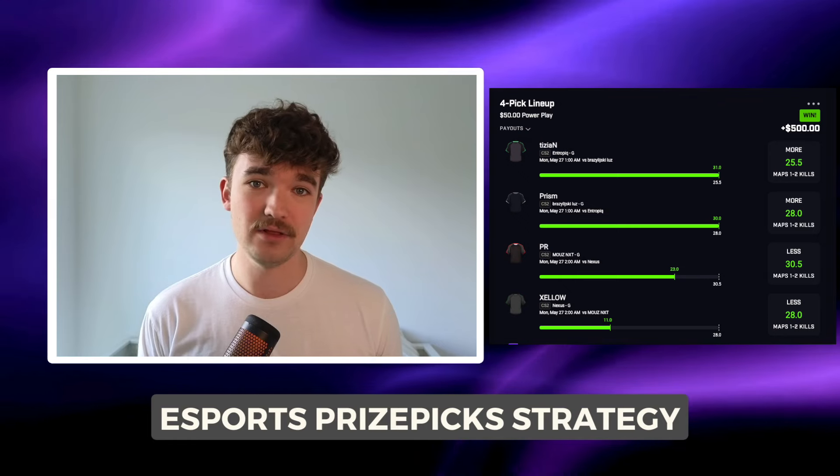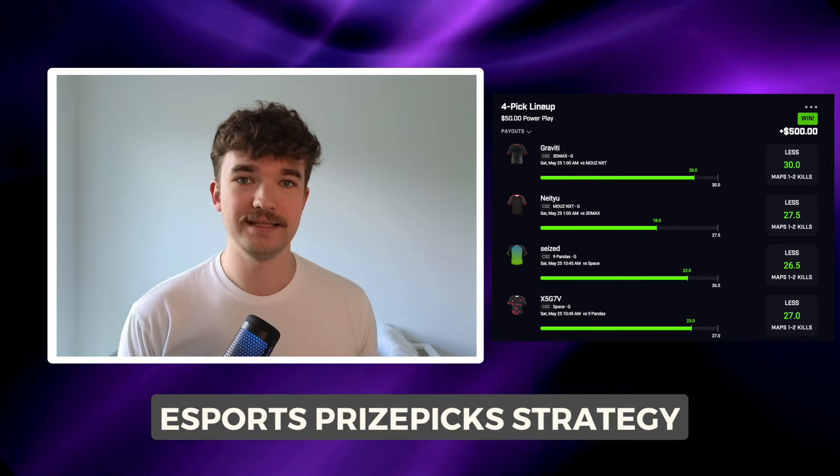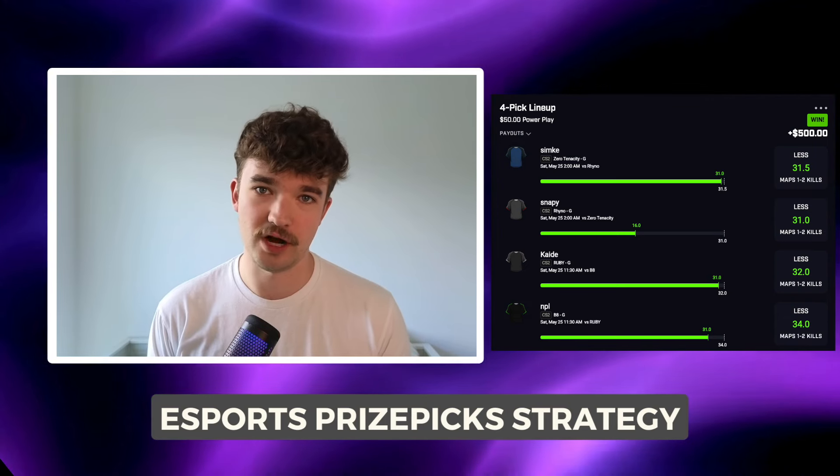Welcome to JuiceBets. My name is Trevor. I'm an EV sports bettor, meaning I look at math and data to find profitable bets. I don't know a ton about esports, but what I do know is how the games work and how I can take advantage of the PrizePix payout structure. So without further ado, let's get into the video.